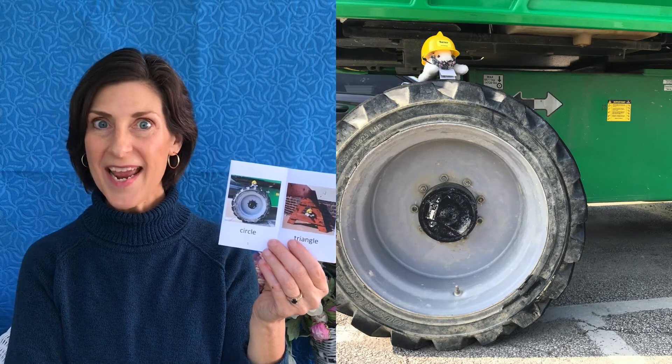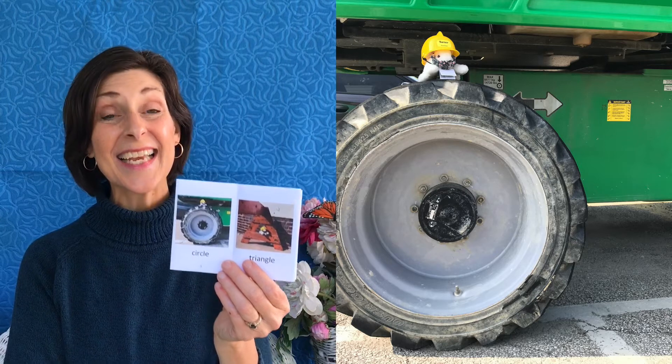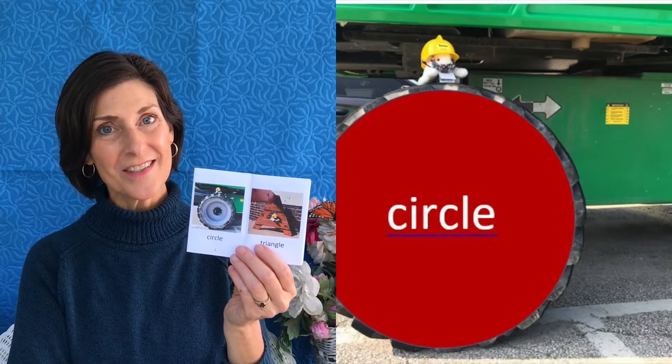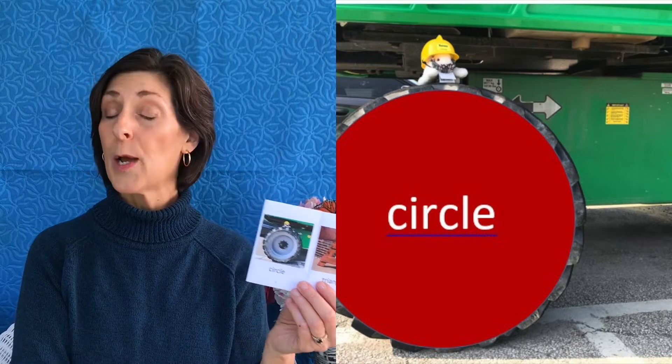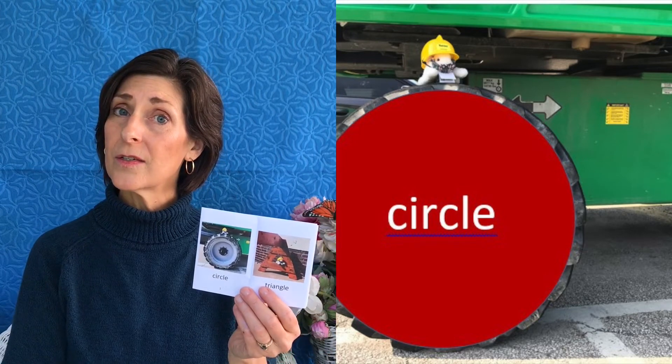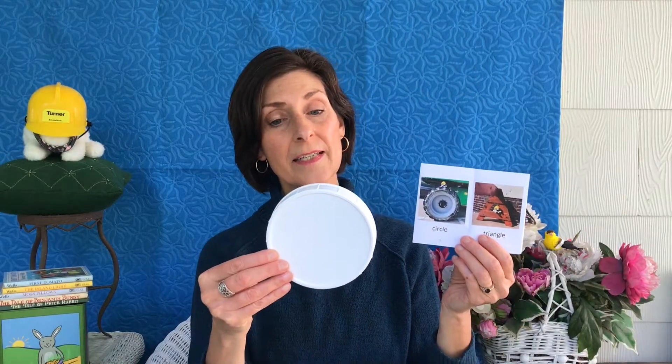Snowball took a look at the wheel of a big crane. What shape is that? You're right — it is a circle. Do you see any circles at your house? There are circles everywhere. My earrings today are circles. I found a circle — it's the lid of a jar. This is a circle too. There are shapes in so many places if we only know how to look for them.